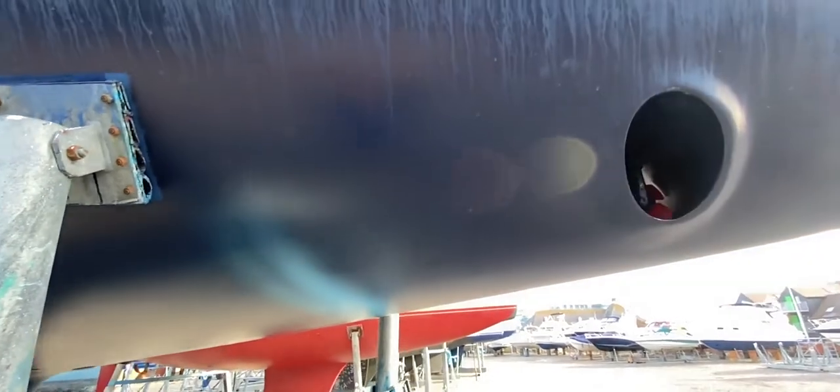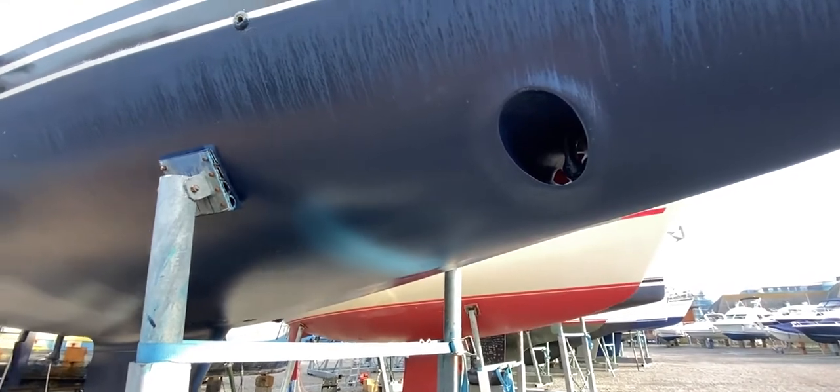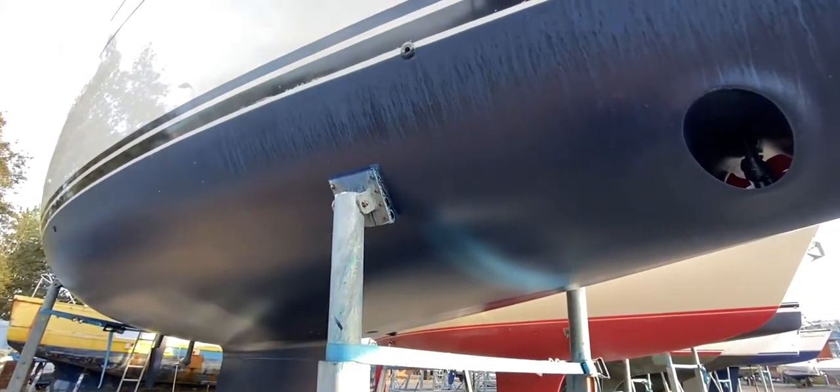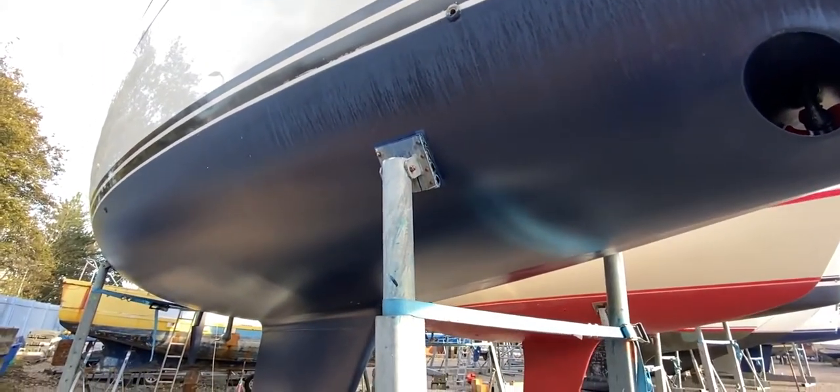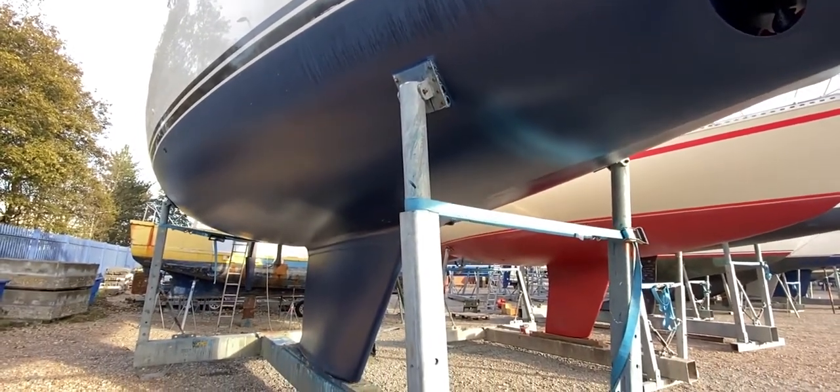Passing by the starboard side of the bow thruster to finish off — this has been Tim from Boatshed Rock Brokers taking you for a look around the underside of this 1996 Moody S38. If you'd like any more information, just go to boatshedbrighton.com for lots more pictures, videos, and virtual reality. Thanks for watching, have a great day!